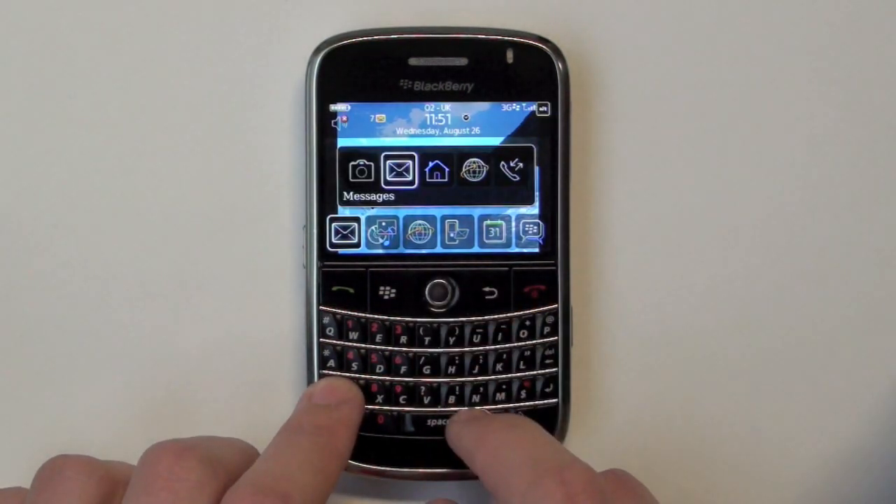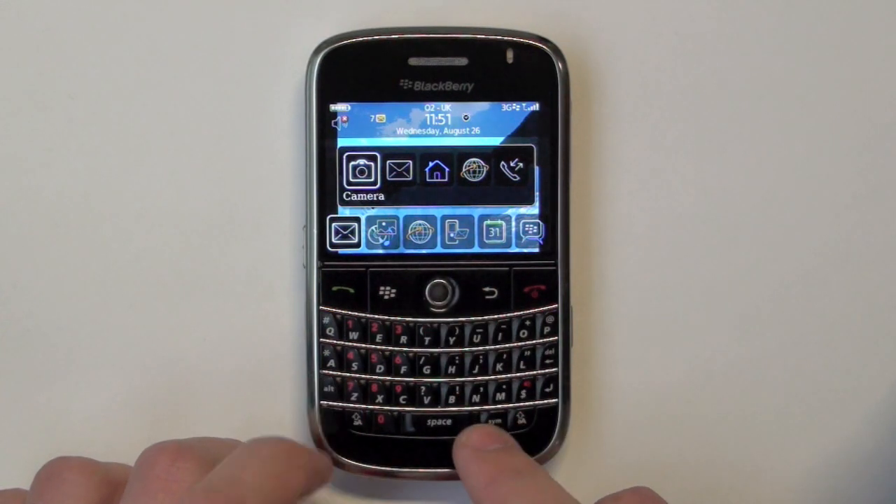You can do this for as many other applications as you like, which will improve the performance of your BlackBerry.